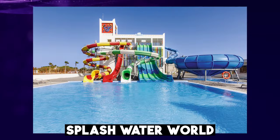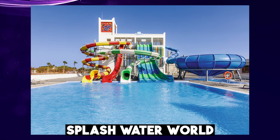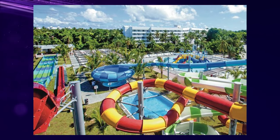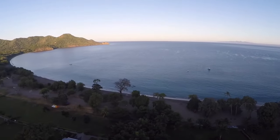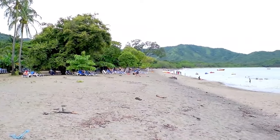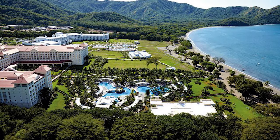Additionally, the hotel features Rio Splash Water World, a water park with a minimum height requirement of 1.2 meters, open six times a week. Here, guests can enjoy a range of exciting water slides and features. If guests prefer to relax by the beach, there's a sandy beach just a stone's throw away from the main pool courtyard, where they can sunbathe and enjoy the stunning surroundings.